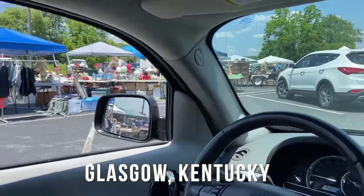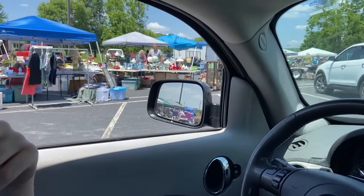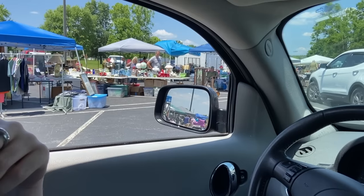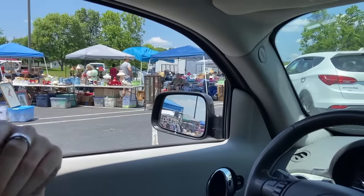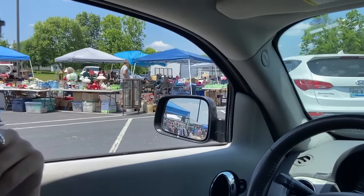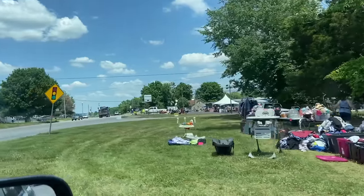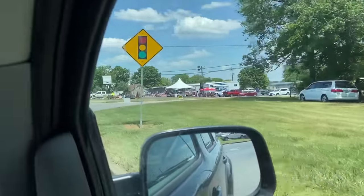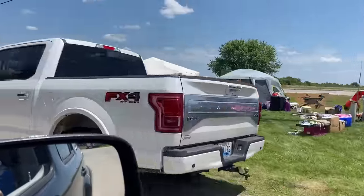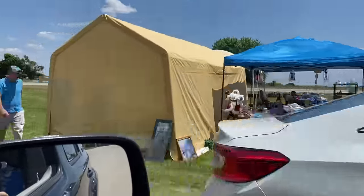There's a big stretch of people who set up alongside the road in Glasgow — and yes, we're in Glasgow, not to be mistaken with Scotland. Soon we'll be in Edmonton — we go all over the world in 150 miles. We do a drive-by of this one because there's not usually too much in terms of antiques and vintage here, and we didn't see much today. After a few years of doing these highway sales, you start to get a feel for where the old stuff is and where the baby stuff and the pallet sales are.